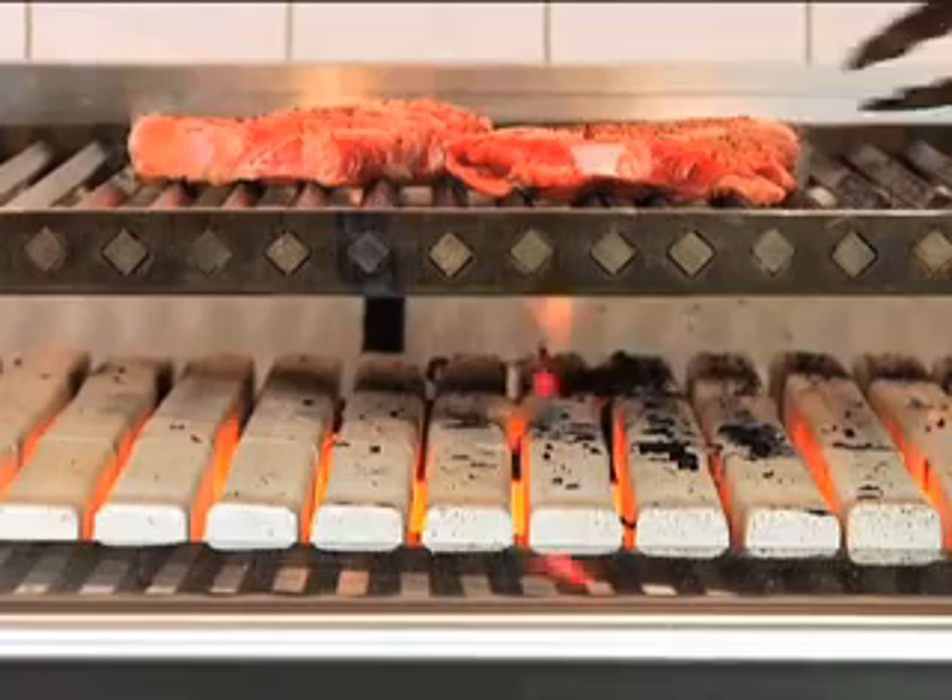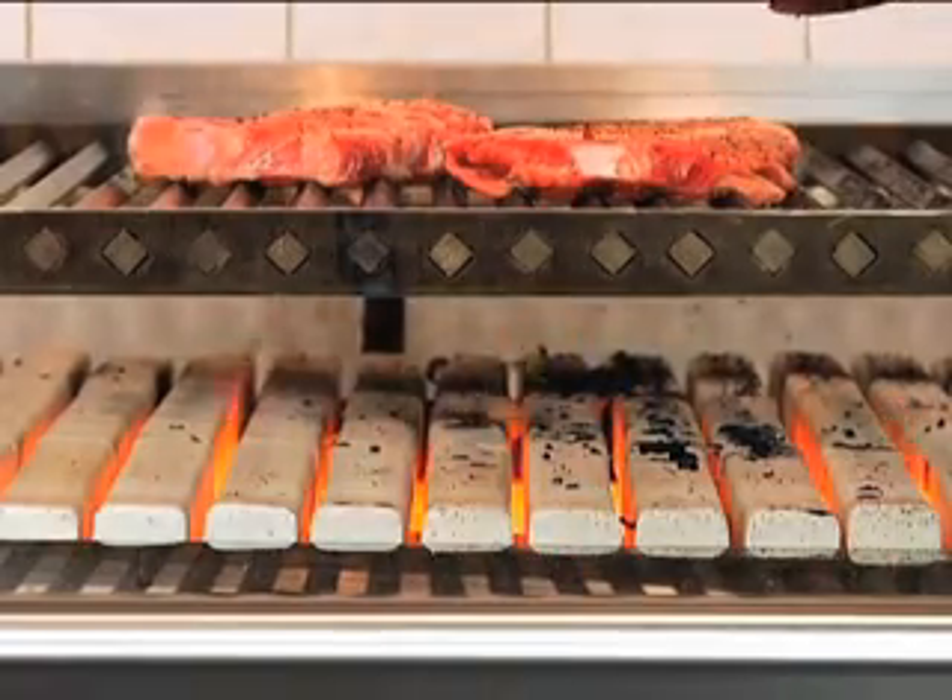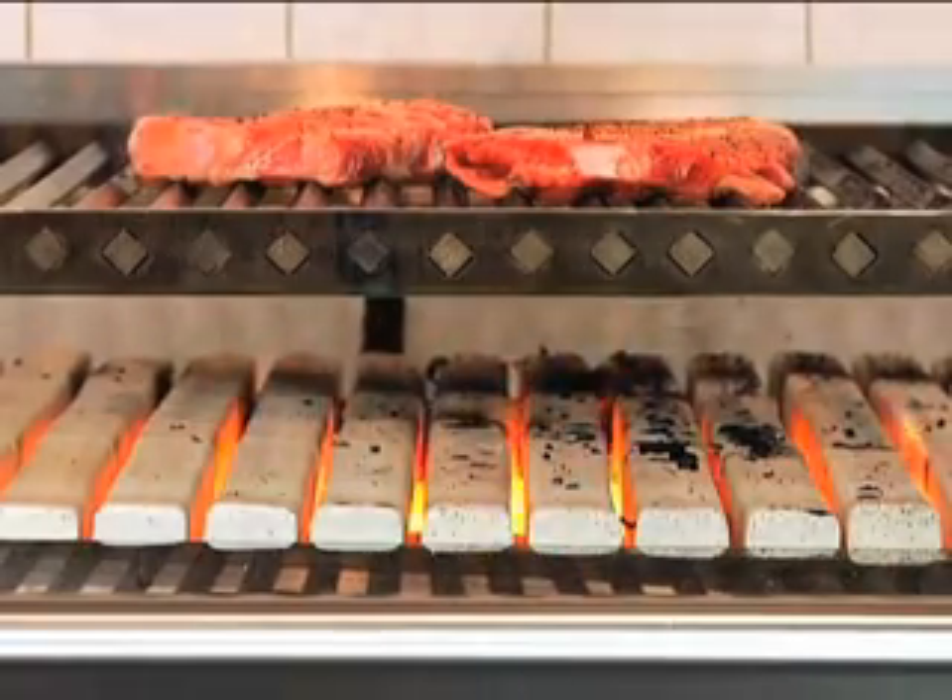Most of our competitors use what's called a flavor bar system, where they heat a piece of metal — stainless steel with cast iron — and they get about 800 degrees on there. Anything that drops down on it gets incinerated. On a flavor bar system, the excess grease and meat that drops down doesn't burn off at the lower temperatures and needs to be collected and cleaned out.